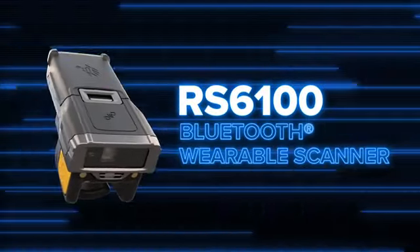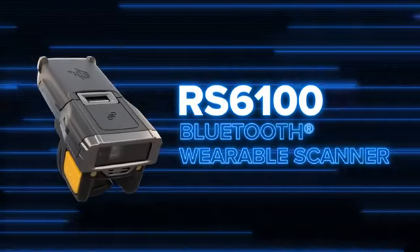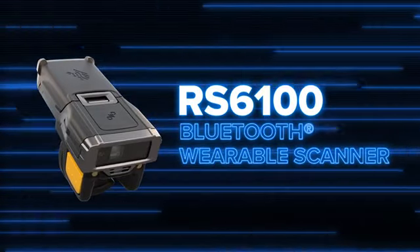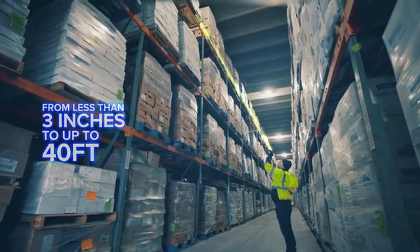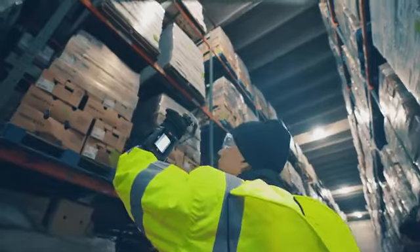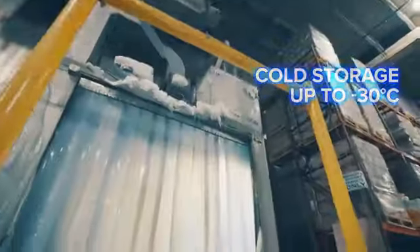With the all-new RS6100 Bluetooth Wearable Scanner, you've got it. Complete with advanced range scanning that doubles the distance at which you can capture every barcode and the unique ability to operate in cold storage freezers,